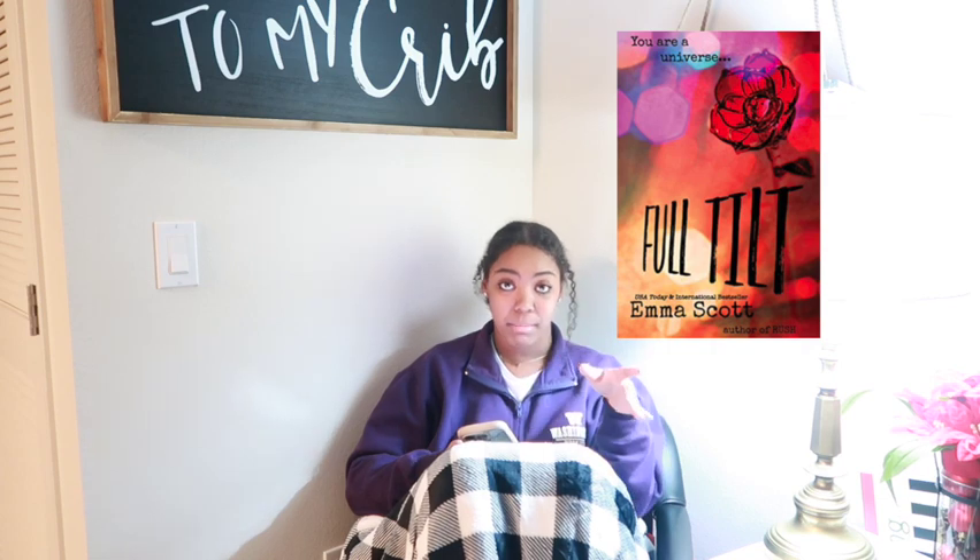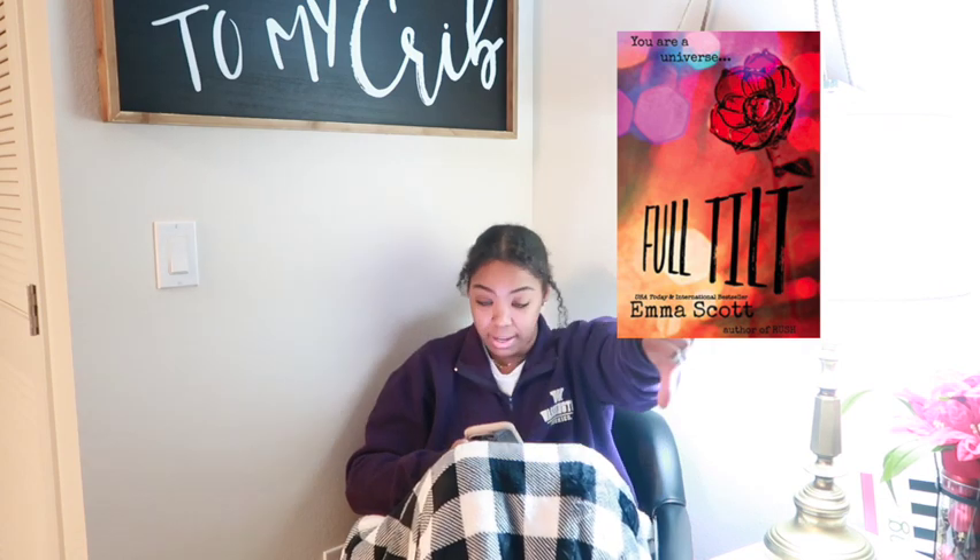Then I absolutely wasted my time reading Full Tilt by Emma Scott — again very predictable. I know I'm saying a lot of these books are predictable, but you have to read a wide genre of books to figure out what you like. It took me a while to figure that out, and I feel like that's fine — that's a part of growing as a reader. You have to try something to figure out whether you love it or not.